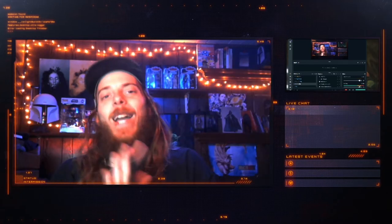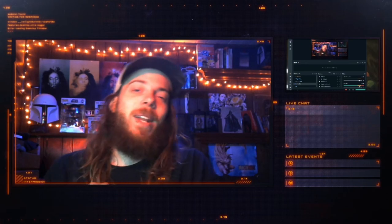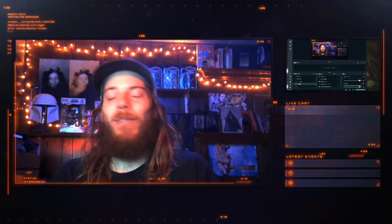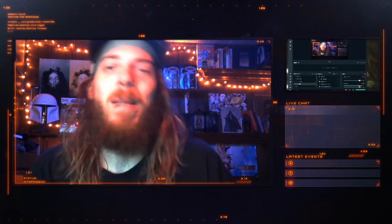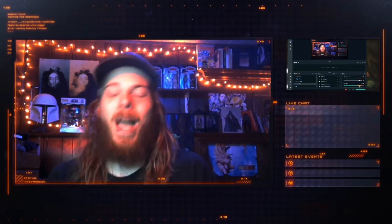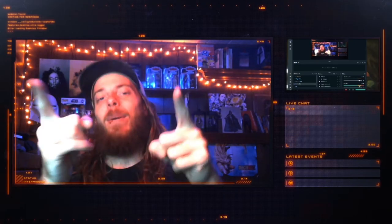It's Mando Monday and I think this might be one of the last Mando Mondays we have, and it's my only Mando Monday video I've created so far. We got some awesome reveals for Mando Monday today, so without further ado, let's go ahead and get right into it.